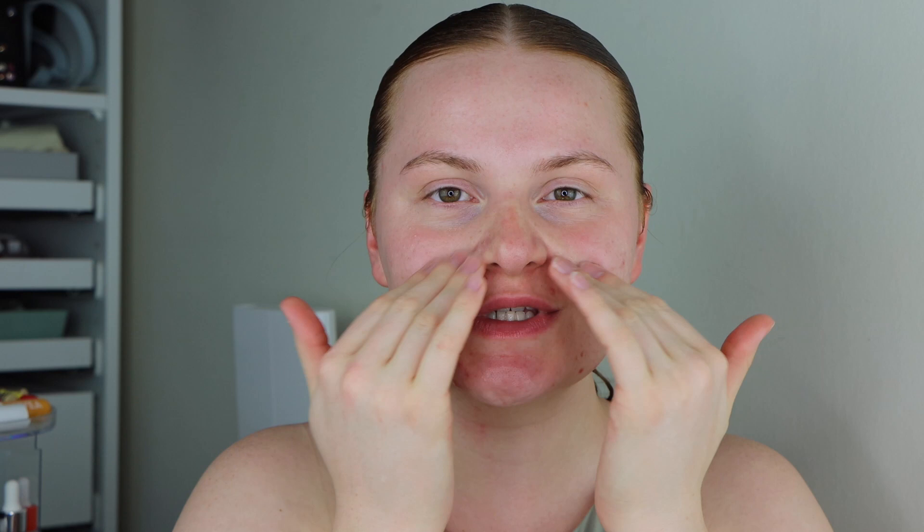I'm going to jump straight in and we're going to start off with the e.l.f. Hydrating Face Primer, just taking this all over the face. This has got such a soft feeling on your skin, it is really really smooth. It does have silicones in it, so if that's the kind of thing that you don't like then you may not like this product, but it does really really smooth out your skin.